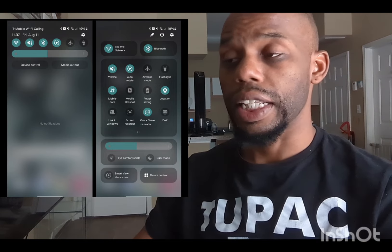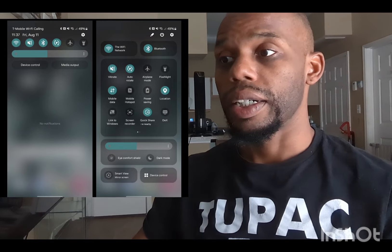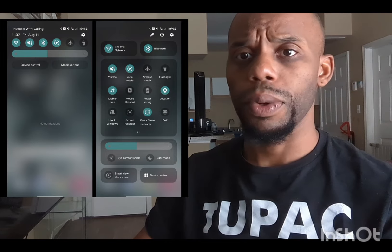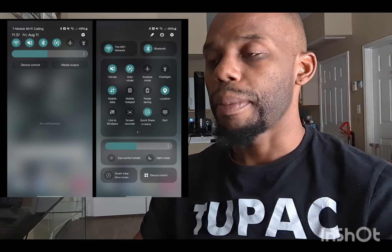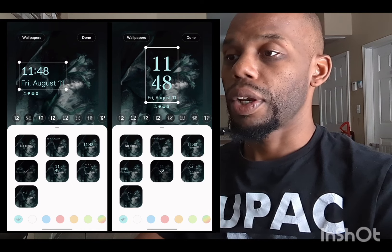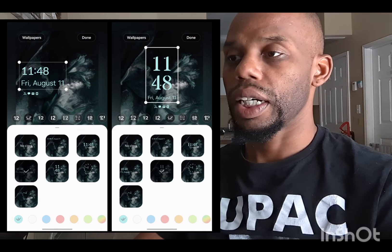They're also changing some of the widgets — weather widgets and clock widgets. They're updating some emojis for when you're texting people and want to send funny emojis. Camera functionalities are also going to be different, along with more changes to the quick panel.